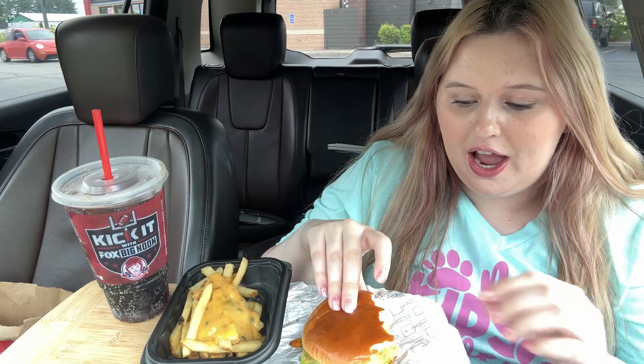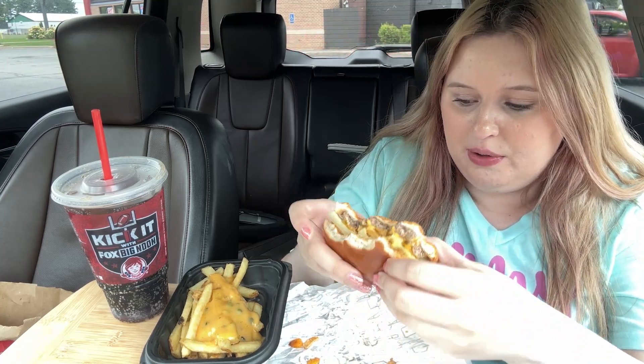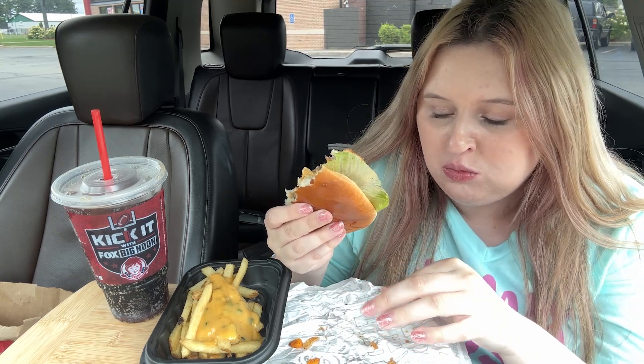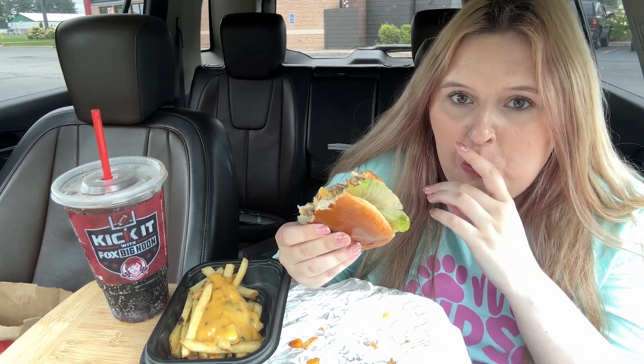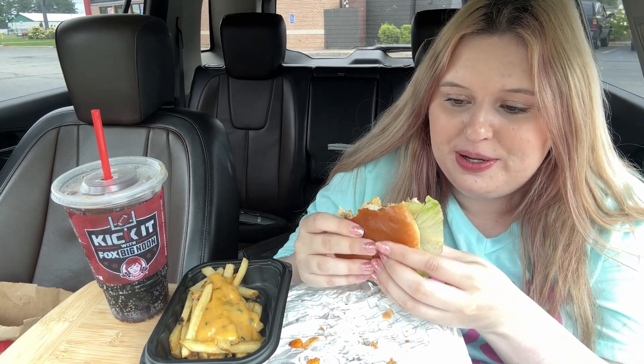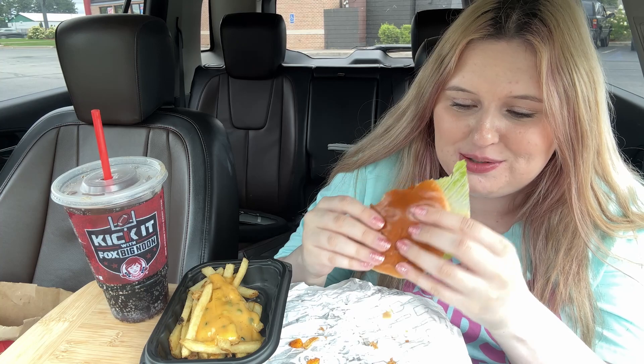I expected a lot more. I think I'm gonna give it a 7 out of 10. It's not bad, but I don't think I would get it again. I really don't. Plus I wish it was shredded lettuce — that's just me being picky, but I like shredded lettuce more than a giant slice.